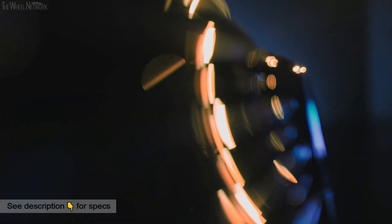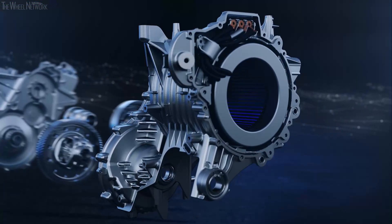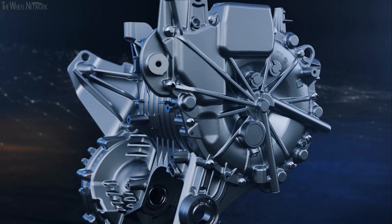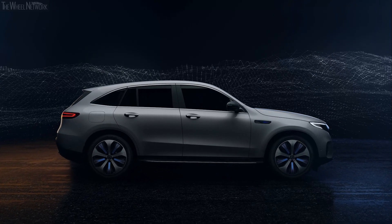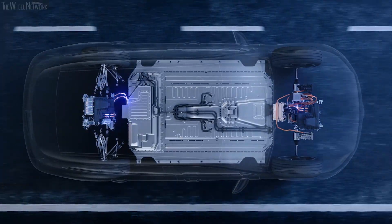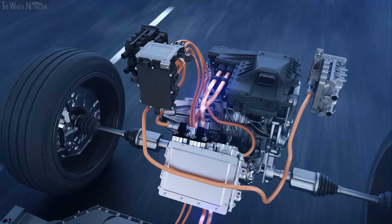Sometimes revolutions start very quietly. The pioneering eDrive technology is only revealed when you delve deeper. Developed specifically for the EQC, the first Mercedes-Benz of the product and technology brand EQ, the EQC has an electric drive unit on the front axle and another on the rear axle.